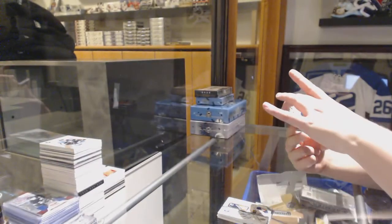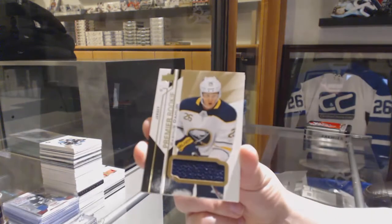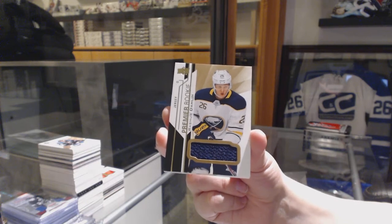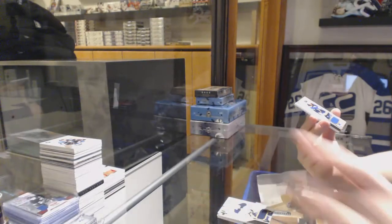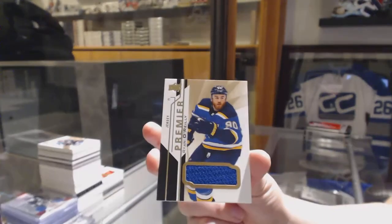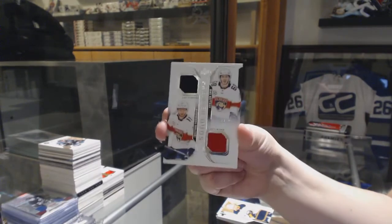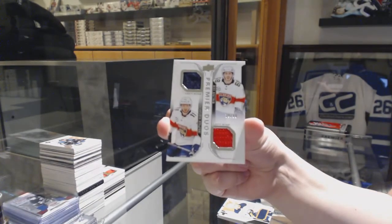Getting a lot of Dahlin in this break — rookie jersey of Rasmus Dahlin. We've got a jersey of Ryan O'Reilly for the St. Louis Blues. And a Duos jersey of Huberto and Hoffman numbered to $99 for the Florida Panthers.